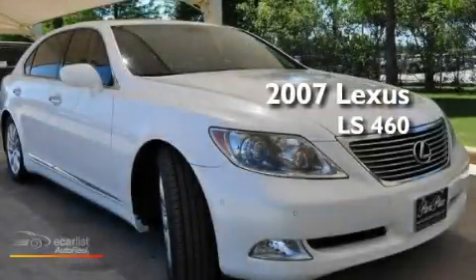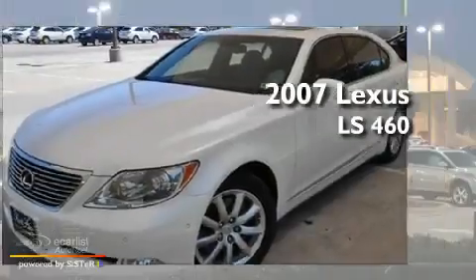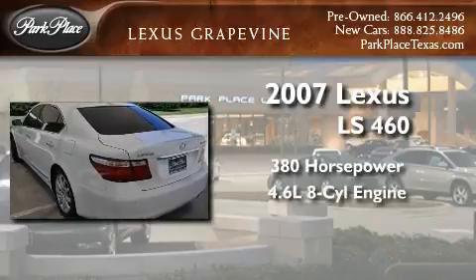This is a certified pre-owned 2007 Lexus LS 460. This sedan has over 380 horses and a 4.6 liter V8.